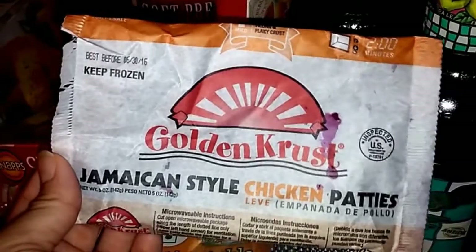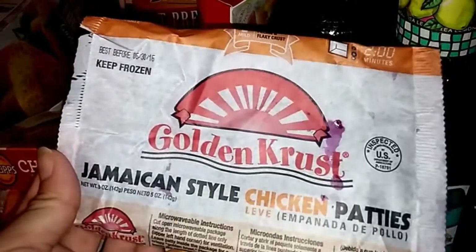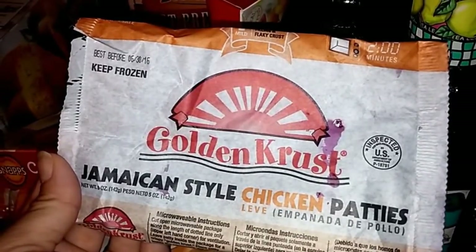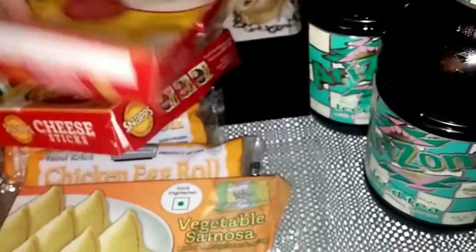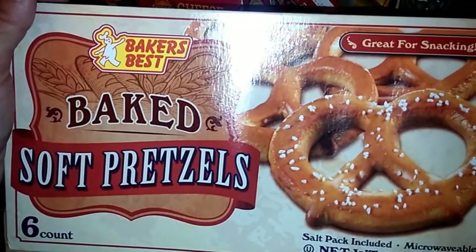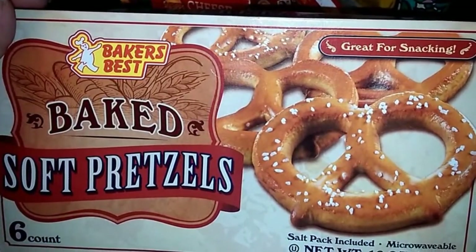I really didn't like the Jamaican style chicken patties so I won't be getting them again. They also had beef and vegetable ones but I probably won't try those either — definite thumbs down for me. I also found baked soft pretzels — I love soft pretzels so I wanted to try these. You get six and salt is included, so I'll definitely let you guys know about those.